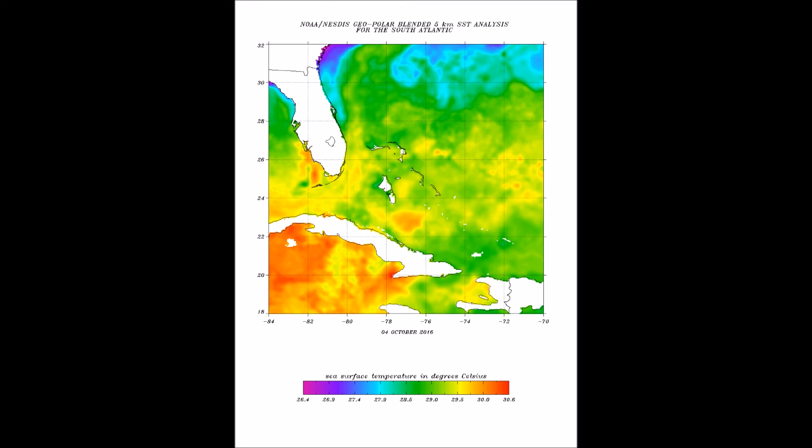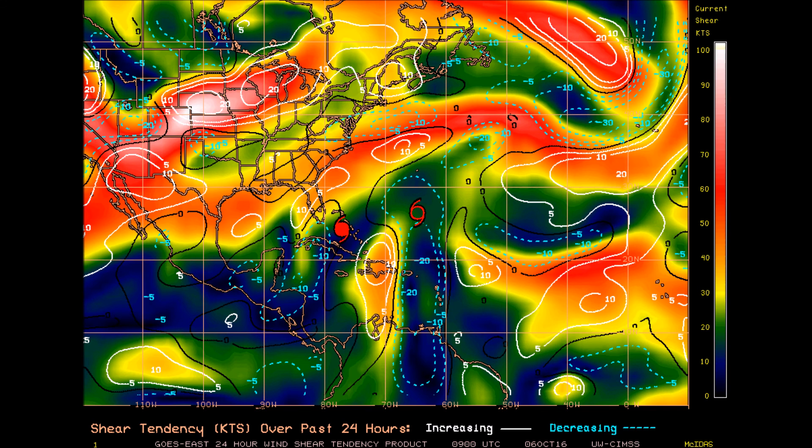Here you can see the sea surface temperatures. On this graphic, the green shading represents around 28 to 29 degrees Celsius, meaning sea surface temperatures are sustainable right up until landfall. Even the purple shading still represents around 26 degrees Celsius, which is right at the threshold for tropical development.